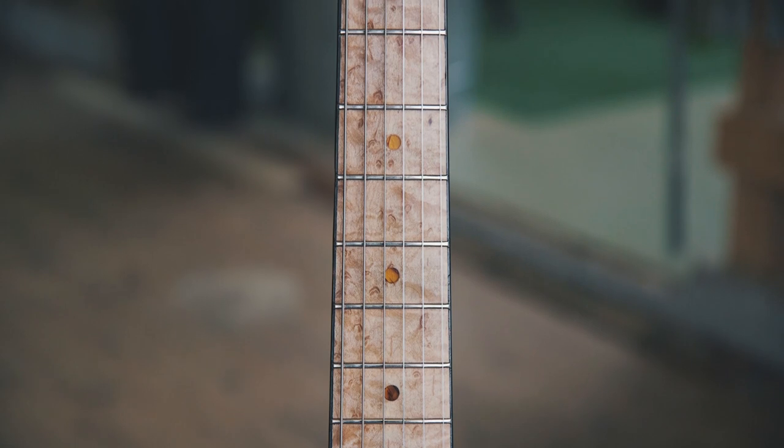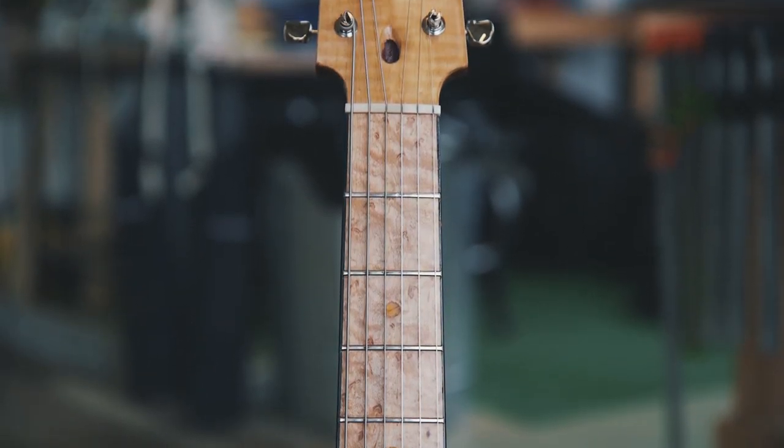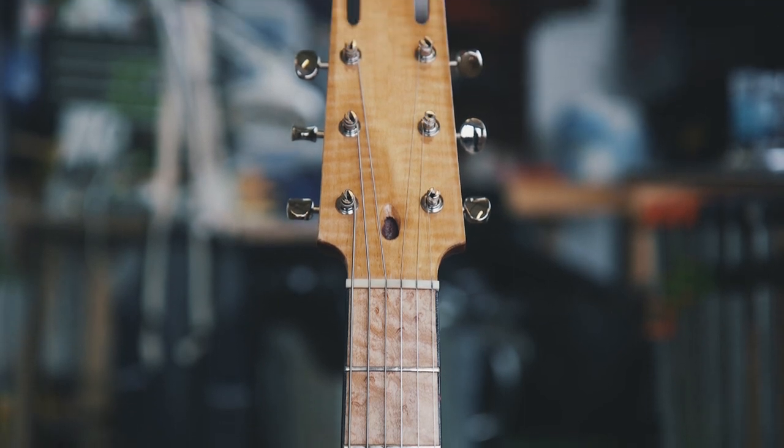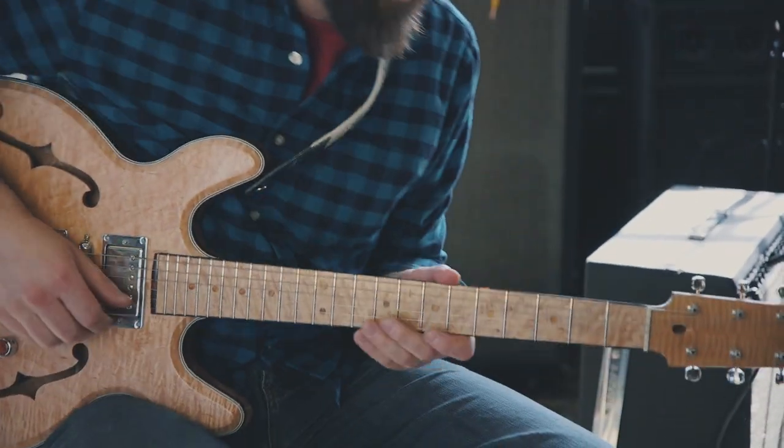What I really love about this guitar is the neck. It's got a pretty beefy neck and the action is just perfect. It's always been a very easy guitar to play.